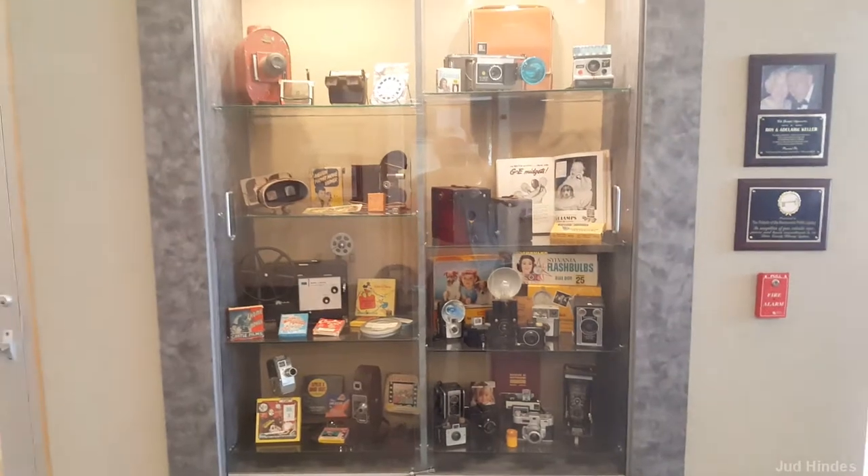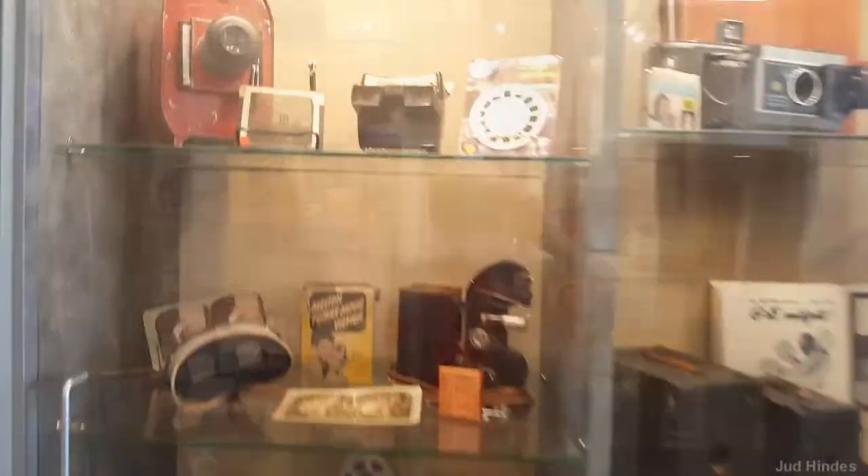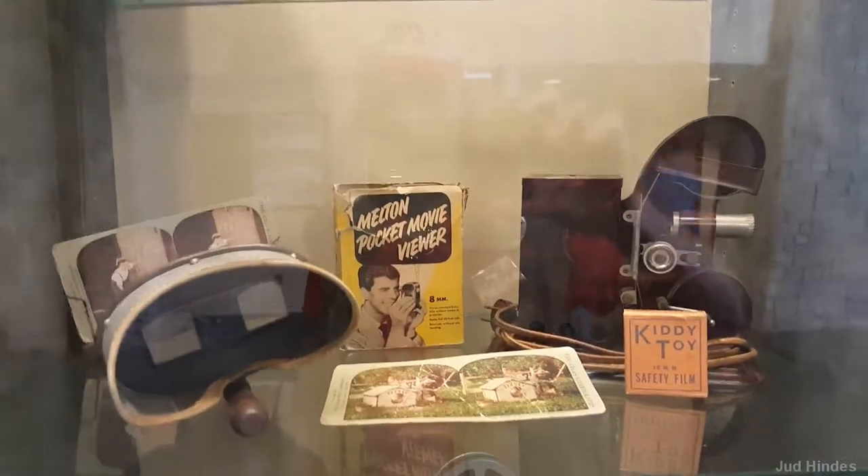Oh my gosh, I'm down here at the Homosassa Public Library. They always have displays in this cabinet, but they've got old photography displays — all different aspects of photography through the years. Back when we used cameras.